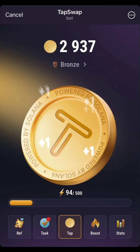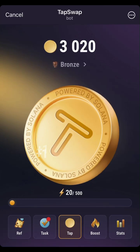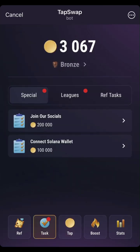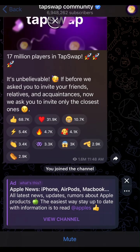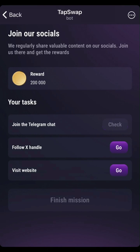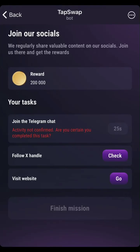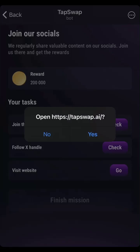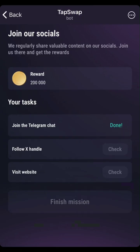Now this is me claiming my TapSwap coin. On opening an account you'll be getting about 2000 coins, and with that you can also perform tasks that allow you to earn more coins. Here I am working on the first task which is supposed to give me about 200,000 TapSwap coins. The first task is to join the Telegram group, second task is to follow the Twitter account, and the third task is to go to the TapSwap site, which I've done.